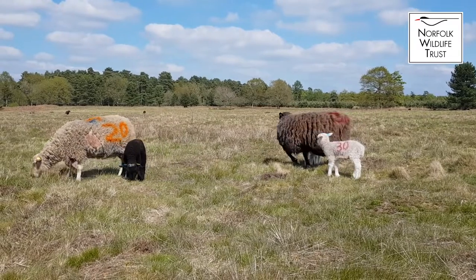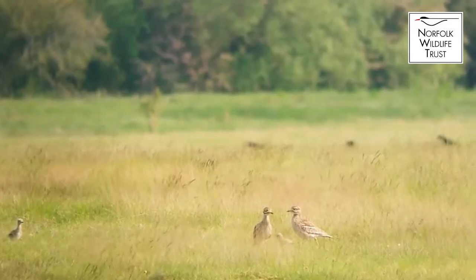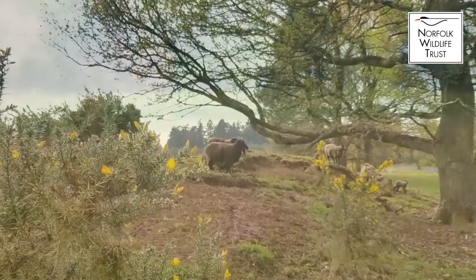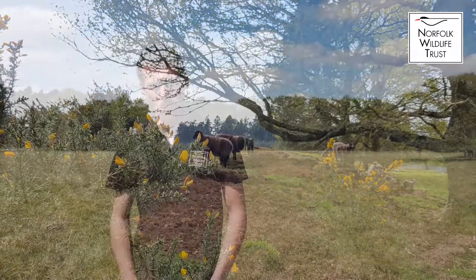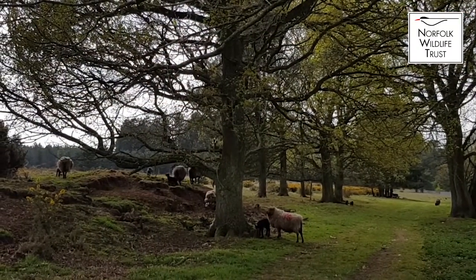A lot of the sites that we graze sheep on require a low sward height for breeding birds or particular flora to come up and have the best chance, and so the method in which they graze pretty much suits that. They can target flowering plants or flowering bodies, so the timing and the level of attention we pay to actually where they're grazing and at what time of the year is quite important. The shepherd's role there is quite key to liaising with the reserve teams and the grazing managers to make sure that the sites get the best grazing they can from the sheep.